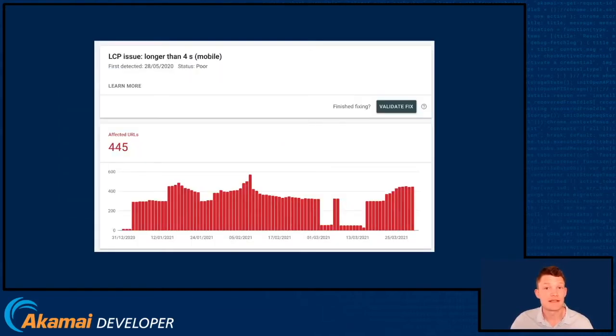You'll also see audits such as this in Search Console that tell you how many pages are failing the assessment. This means that the LCP values are slower, in aggregate, than 4 seconds, the threshold for poor. And this will give you an idea of which URLs to focus on for optimisation.